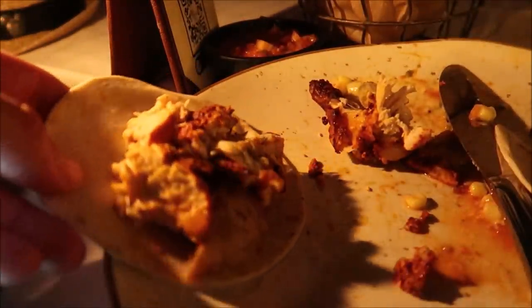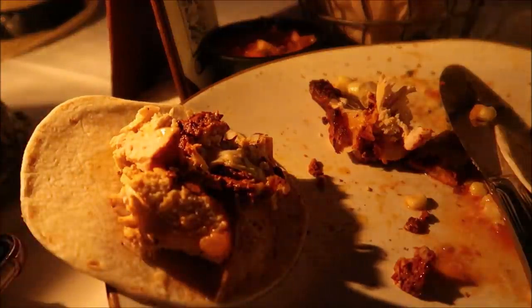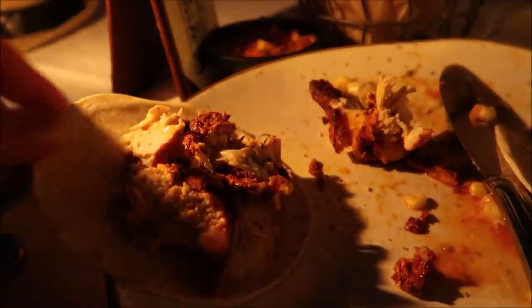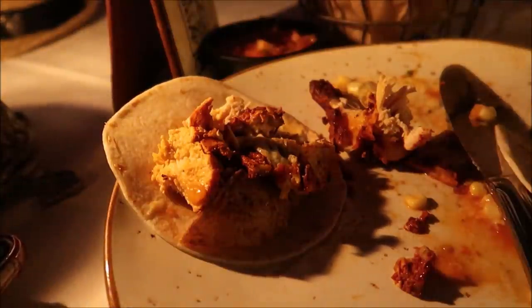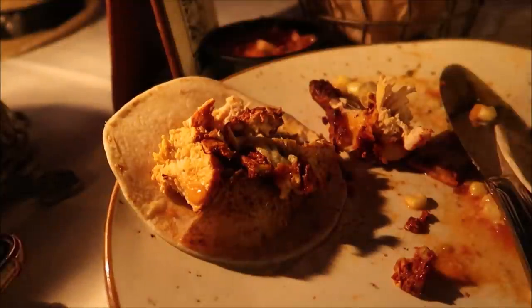My server brought out some tortillas so that we can make some Las Rajas tacos! We're going to take some chicken and the potato, add the sauce to it, and make a little taco. They just brought these out — you can just ask for tortillas because they said tortillas come with everything in Mexico. Well, I'll take some then!